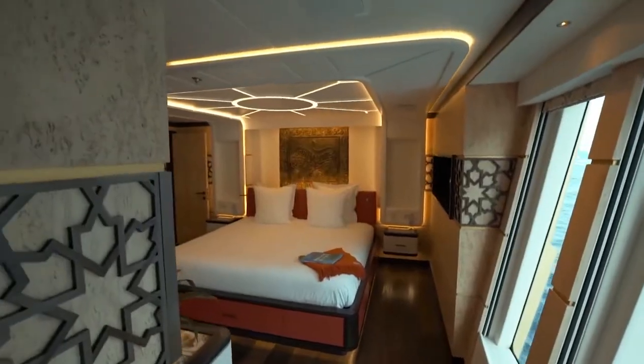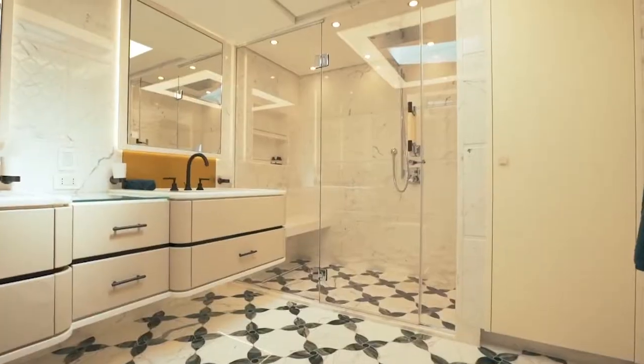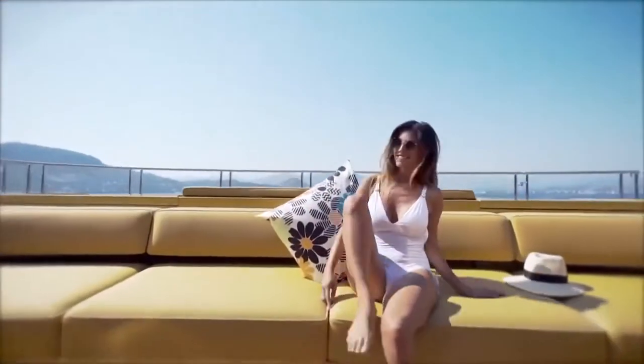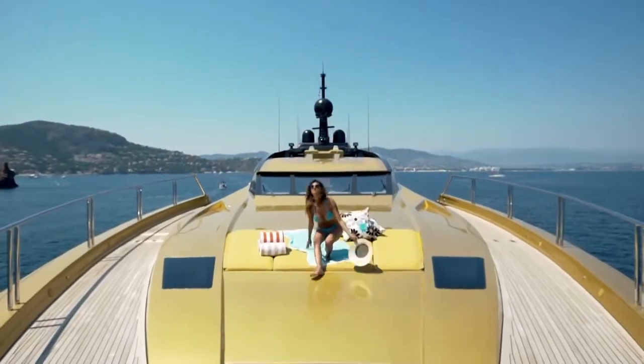At the front of the main deck are two master cabins, each decorated with beautiful mosaic tiles and a huge rain shower. Outside, Kalila's aft deck is huge, measuring 110 square meters, with huge sunbathing areas and numerous outdoor dining options. The estimated cost of Kalila is $31 million.